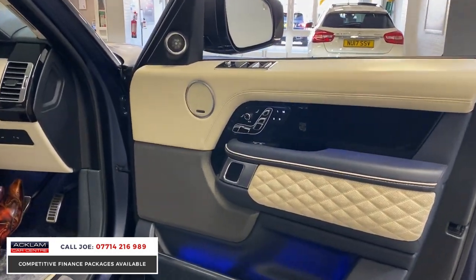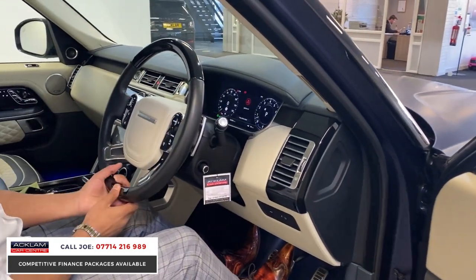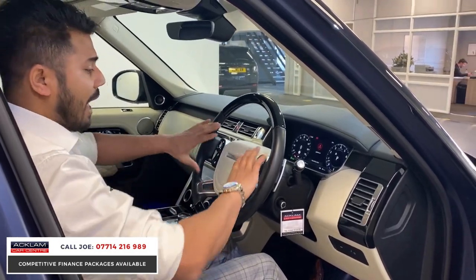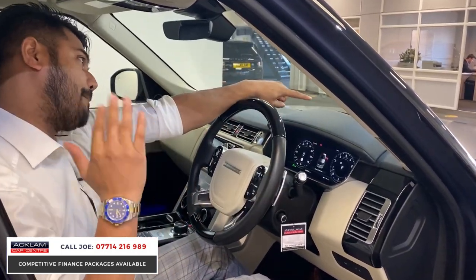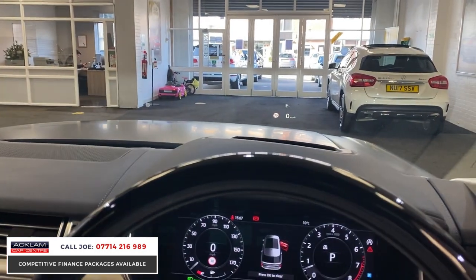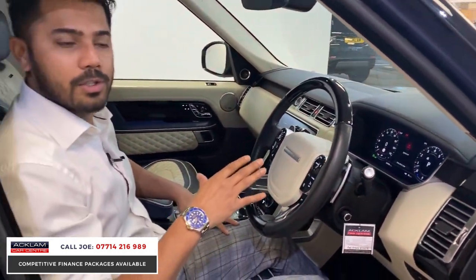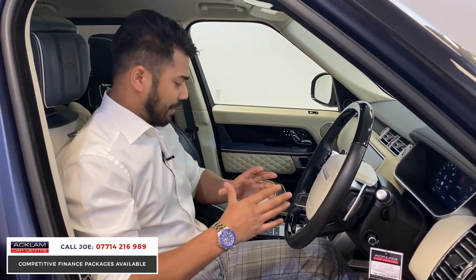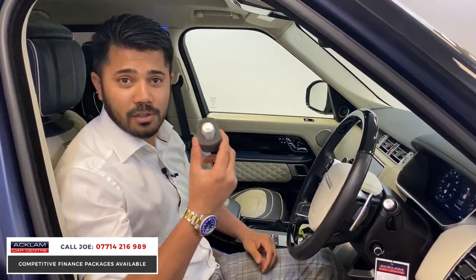Everything is filled up front — piano black trim, half leather steering wheel with heating, adaptive cruise control. It's fully digital with a live cockpit and heads-up display. I could go on for two hours, and you certainly don't want to watch for two hours, but hopefully I've touched on just some of the extras this car gives you.